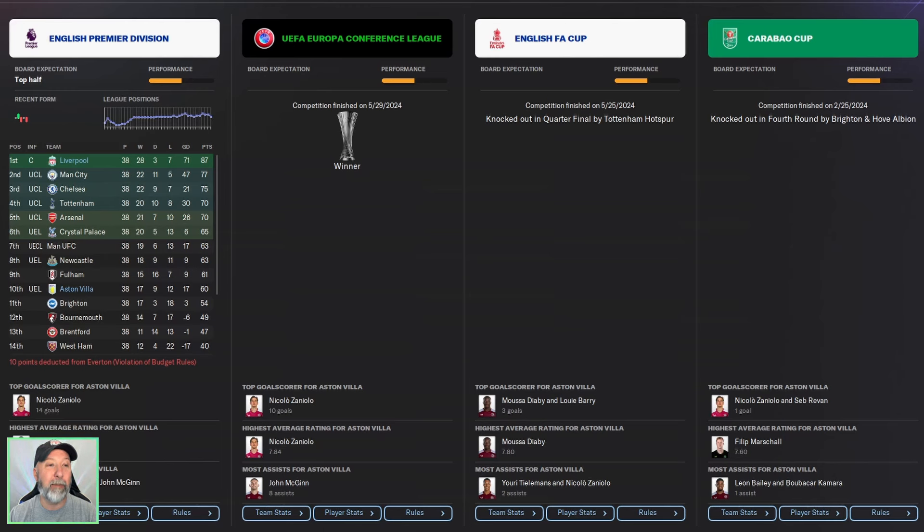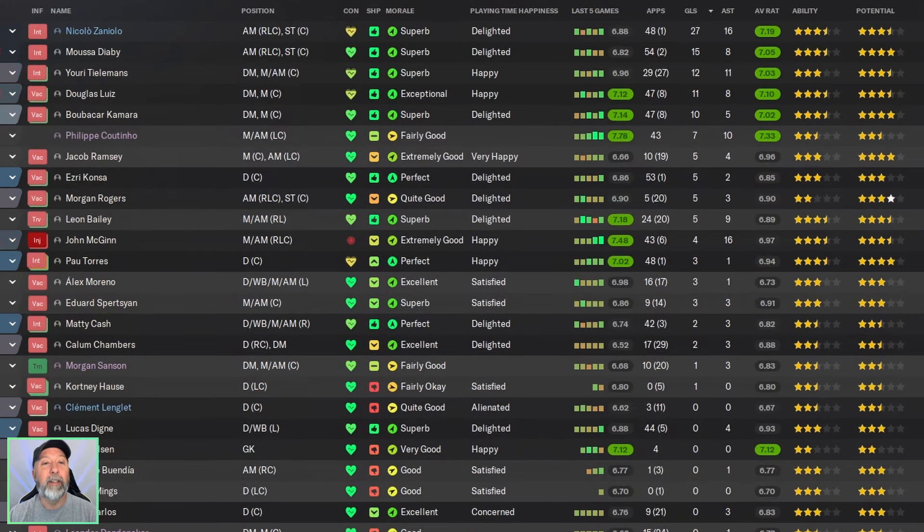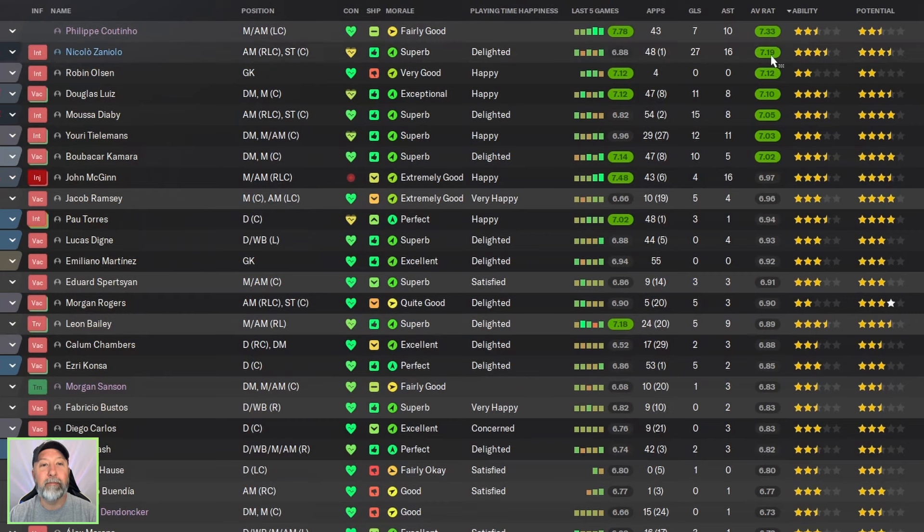The Premier League is not where you put all your stake this time around — 10th place is pretty bad. But you won the Conference League, you get to the Europa League next season, and you get some money in there. FA Cup — not too bad; Carabao Cup — not great. Squad-wise, definitely a lot less green here. Goals: 27 for Zaniello — fantastic job there, spreading it out a little with others in double digits. Assists: 16 for John McGinn and Zaniello. Zaniello having a fantastic season, but only a 7-19 overall — I'd kind of expect more.